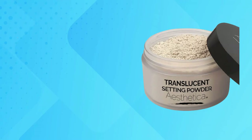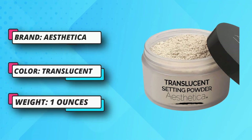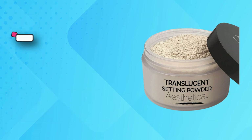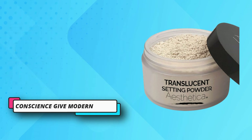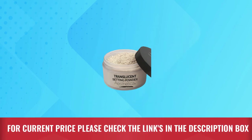Simple step-by-step instructions make this translucent powder a foolproof application. The perfect amount of loose powder creates makeup that sticks without treading into cake territory — it's the perfect finishing powder makeup. The translucent powder comes with a luxurious velour puff for easy travel and major payoff. For current price, please check the links in the description box.